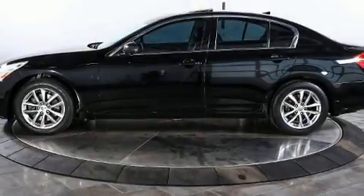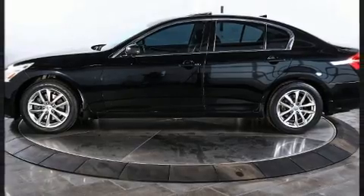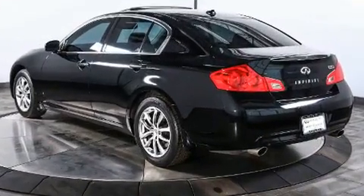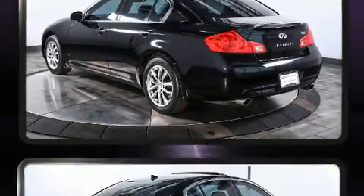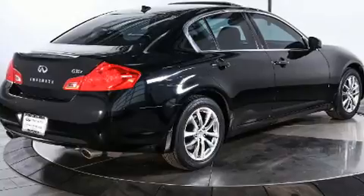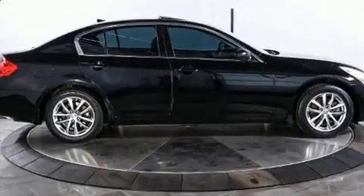Take command of the road in the 2008 Infiniti G35X. This four-door, five-passenger sedan provides exceptional value. A 3.5-liter V6 engine pairs with a sophisticated five-speed automatic transmission, and for added security, dynamic stability control supplements the drivetrain.